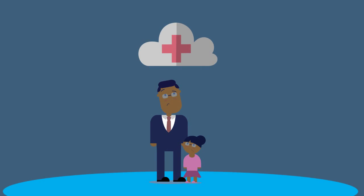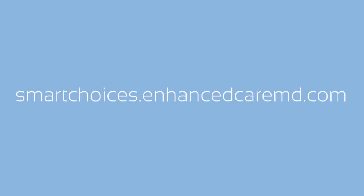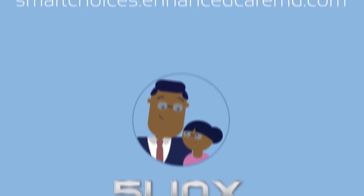Take control of your health care costs with the Five Links Enhanced Care MD Smart Choice Bundle. Visit smartchoices.enhancedcaremd.com and have a healthy day.